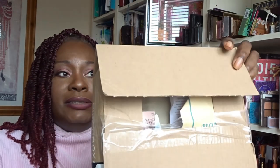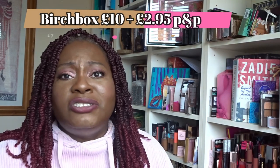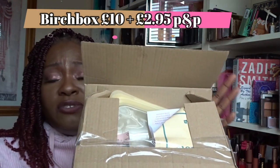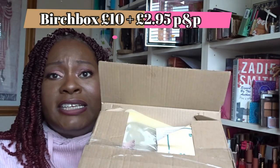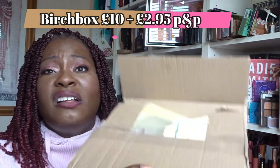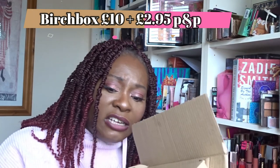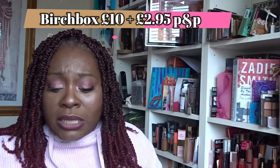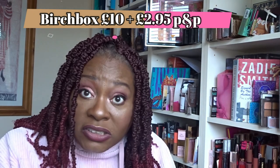Now let's look at Birchbox — the other £10 beauty box at £10 plus £2.95 postage and packaging. Unfortunately it arrived looking quite battered. It was delivered by Hermes, my regular courier, who was sweet enough to warn me and offer to send it back. I had a look inside, could see five items, and decided to accept it.